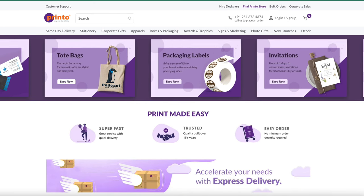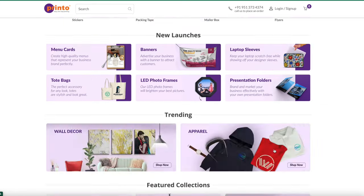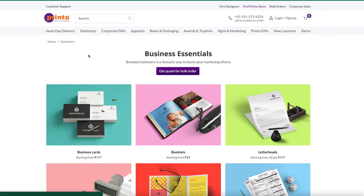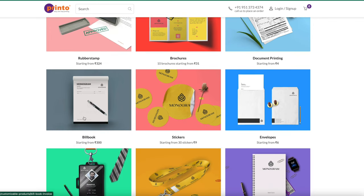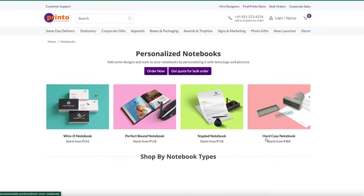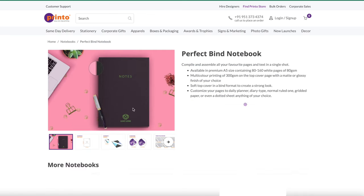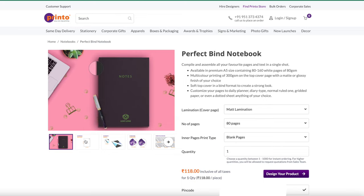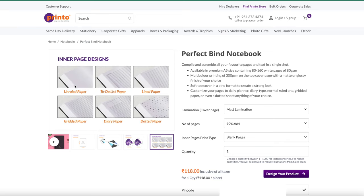This is how their website looks — pretty straightforward. They have a banner of all their services with separate categories like stationery, corporate gifts, apparel, boxes and packaging, and awards and trophies. We'll go to the stationery section, where you can see business cards, booklets, letterheads, stickers, notebooks, diaries, and so many options. I'm going to go to the notebook section, where they show the types of notebooks available — I'll go with perfect bound notebooks. They also have options for many types of paper: unruled, to-do list, lined, gridded, diary, and dotted.